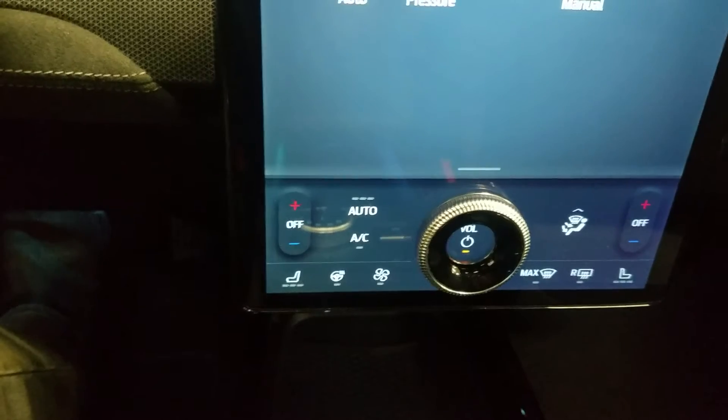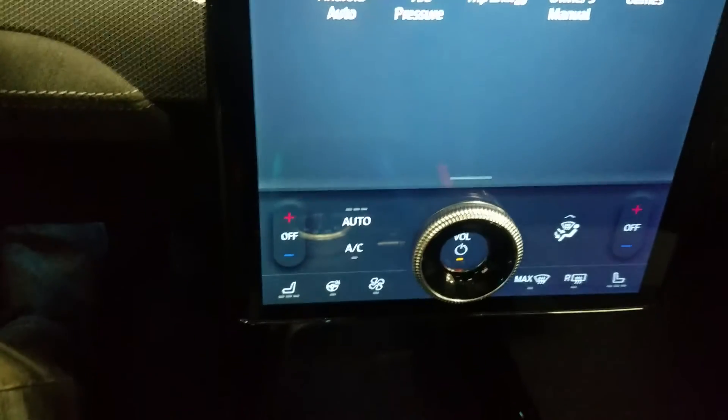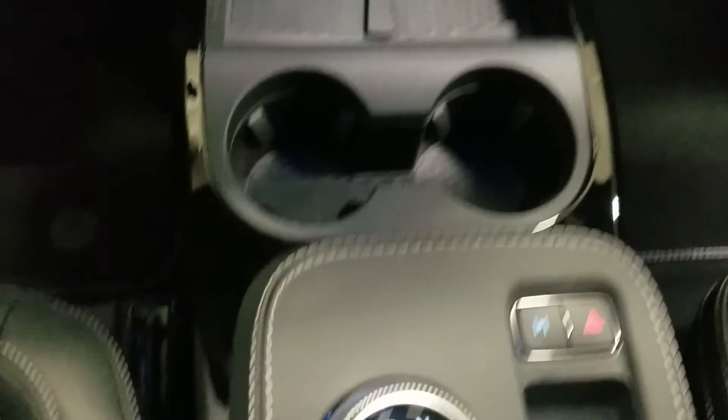This 2022 Mach-E also comes with SiriusXM radio as well as the Ford Pass Connect. And last but not least, our center console area offers us both charging ports, a charging pad with dual cup holders and a dial gear shift.